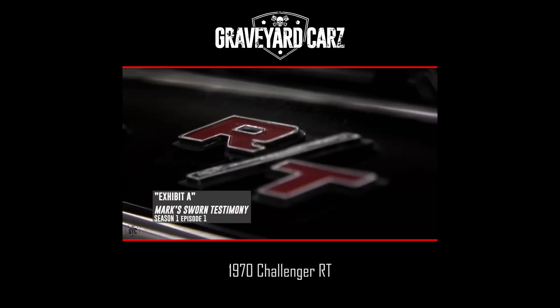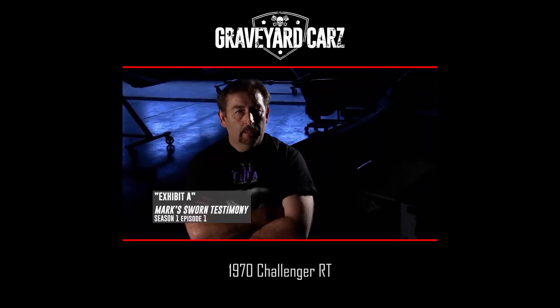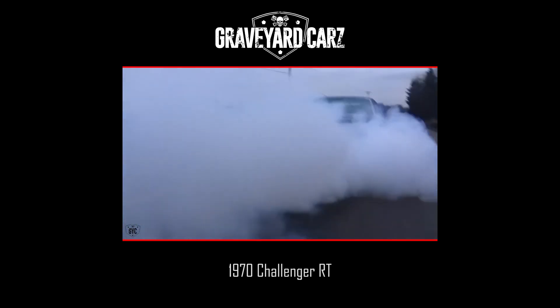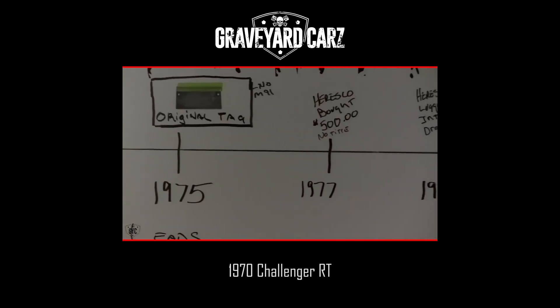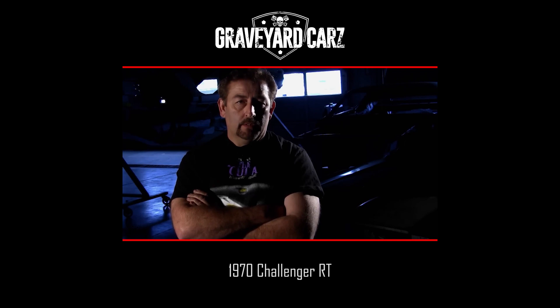We restore cars to original equipment specs. These cars are not customs, they're not modified — no chopping, channeling, or aftermarket parts are used. To set in motion a car's future we have to dig up its past. We're hunting down history, turning over rocks, following urban legends, and we'll travel to the ends of the earth to find the right parts for these cars.